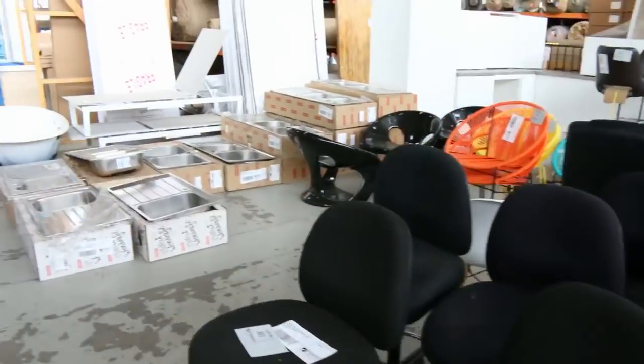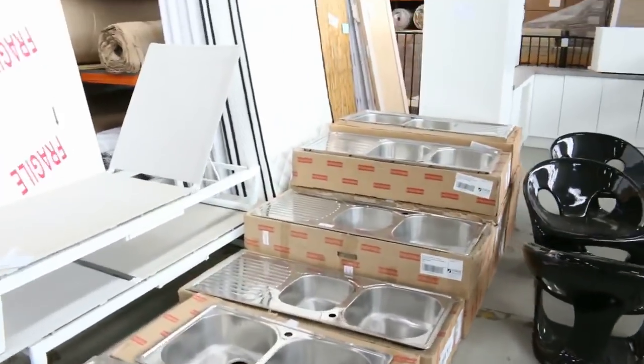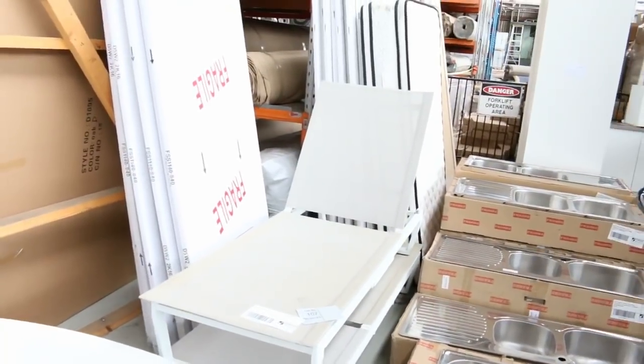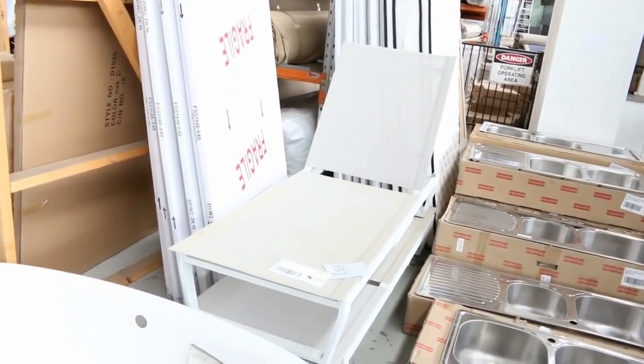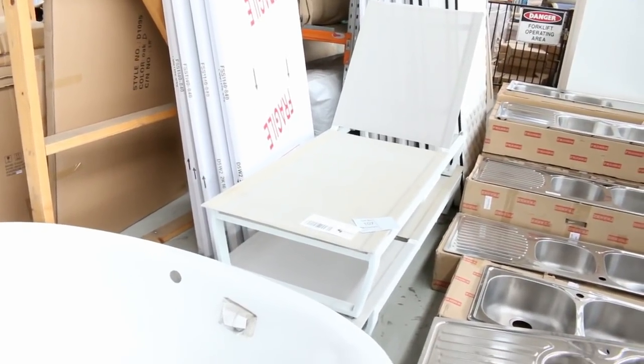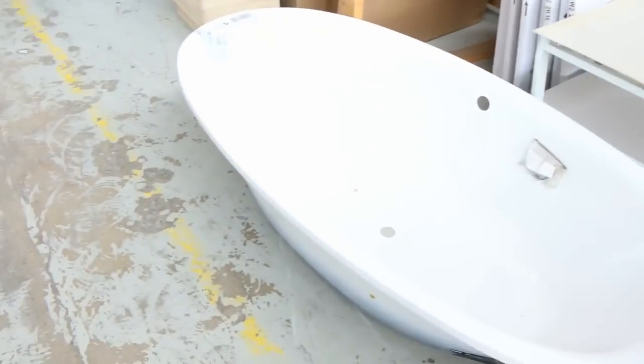Lots of Frankie sinks - heaps of Frankie sinks. Got some sun beds, these sun loungers - they've been here too long now. They're really beautiful and solid. I'm going to get them going for $20 each - they're worth about $300 to $400 each in the shops. They are shop-soiled, but I'm going to get you $20 each on those tomorrow.